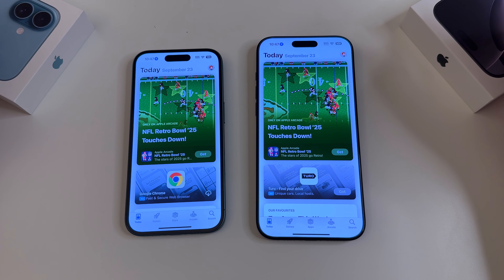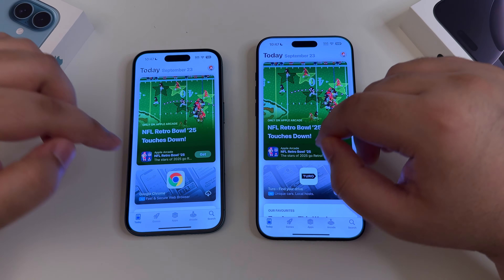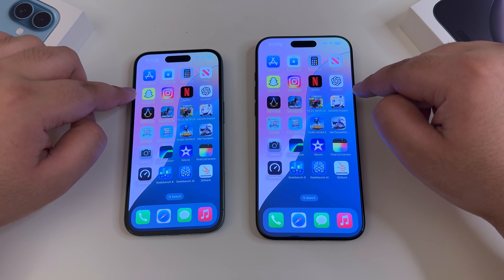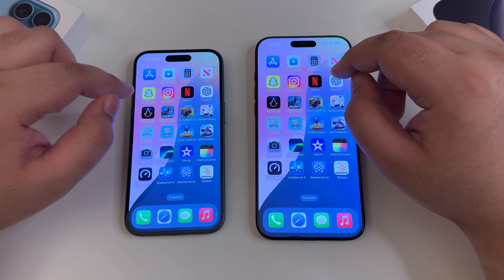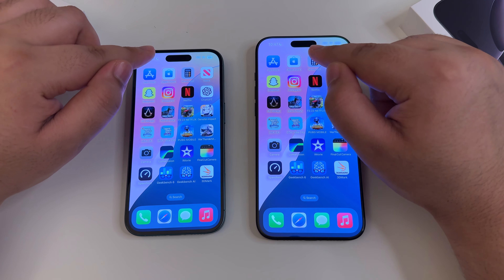The right-hand side — the 16 Pro Max — was a little bit quicker in the App Store. I'll refer to them as left and right: left side is the regular 16, right side is the Pro Max. In the App Store they were almost exactly the same. This one wobbles more because it has a larger, wider camera bump.